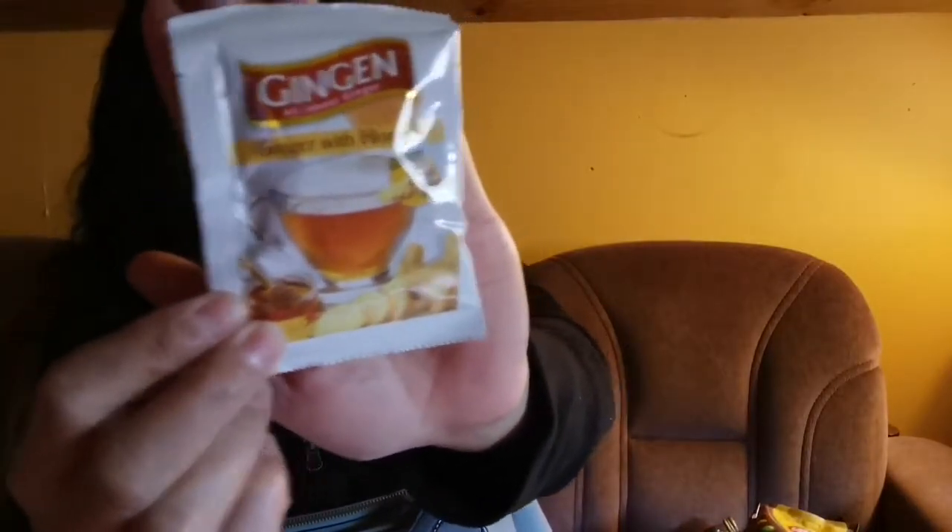We also have ginger drinks with honey — ginger with honey. This is what I always drink in the morning and at night.